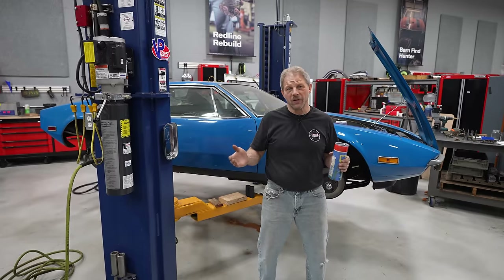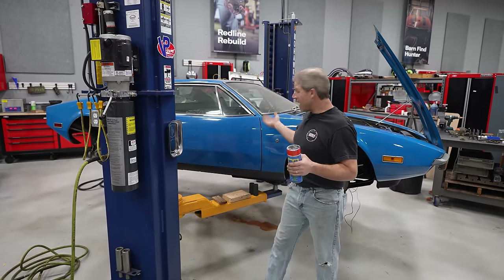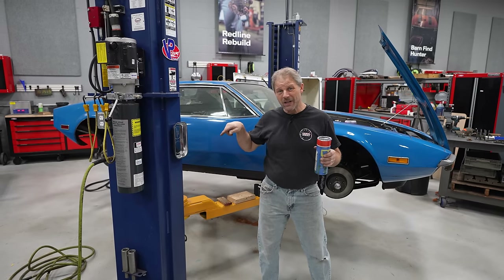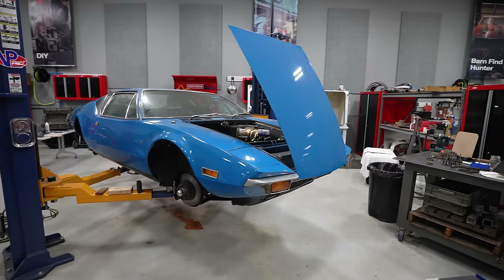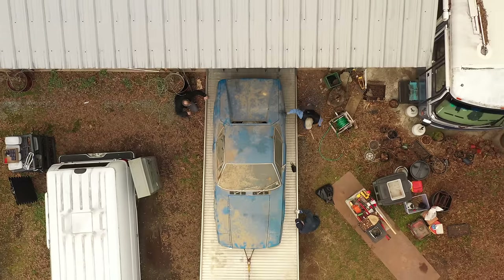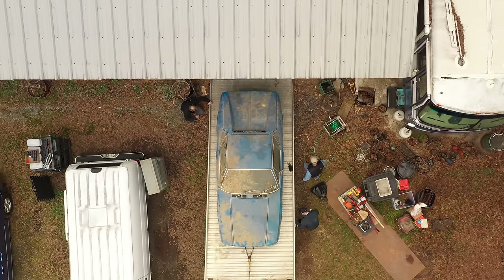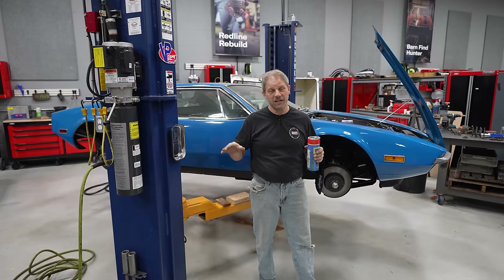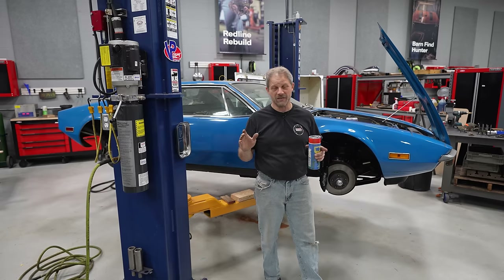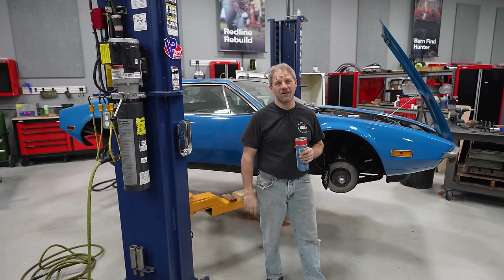This is David with Hagerty and Redline Rebuild. As you can see, Tom dropped the Pantera off to me and I'm working on the engine — got a few things to wrap up before I can put it into the car. But as you notice, it looks a whole lot different than the last time you saw it. Brian and Tom had this thing completely detailed and cleaned up — it is cool. That whole cryogenic stuff is very neat, so follow along and check it out.